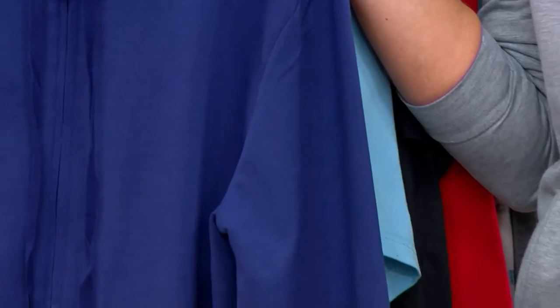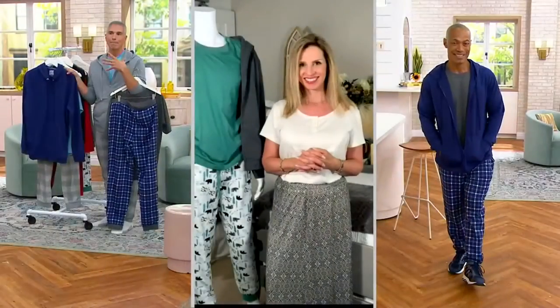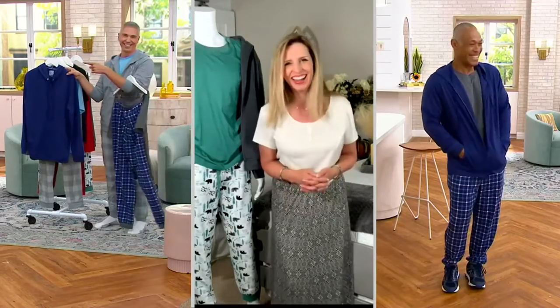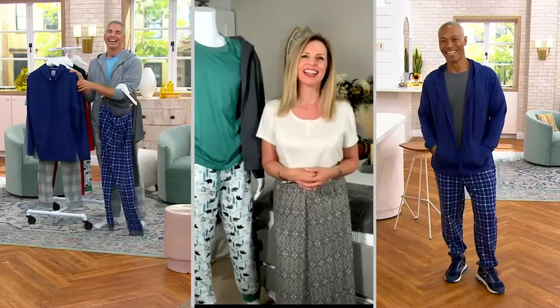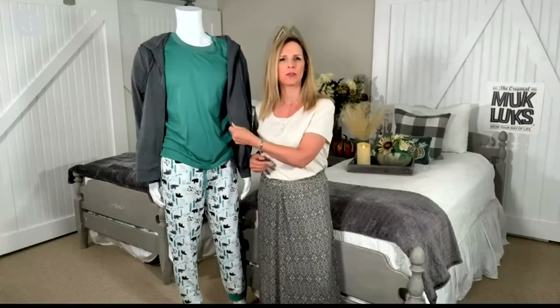Because guys — ladies, if you're watching and purchasing for the guys in your life — guys don't like bulky, heavy, can't-put-my-arms-down type of things. You are so right. The weight of this is so perfect. It's perfect for now, it's perfect for guys through the winter. This is really a four-season set to lounge in.